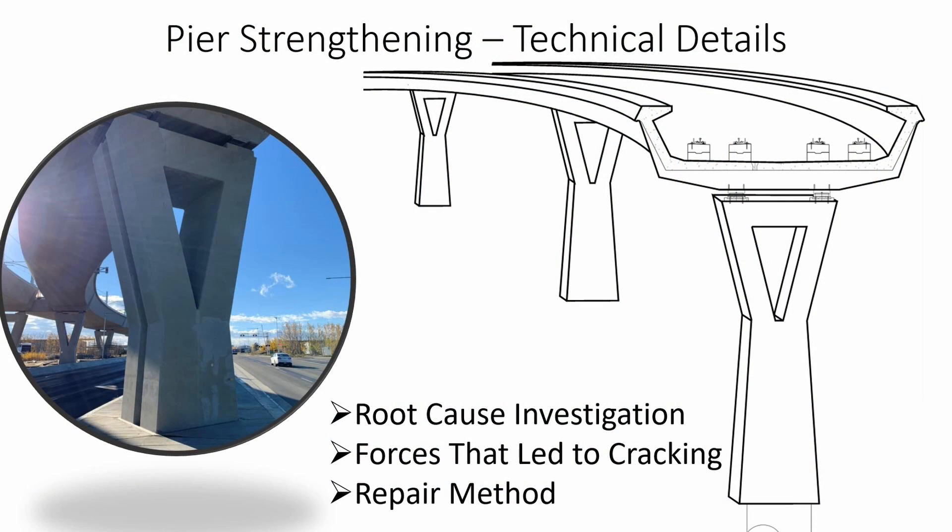In this video, I will explain how the forces on the piers led to the cracking, which in turn led to the discovery of inadequate internal steel reinforcement in the piers.